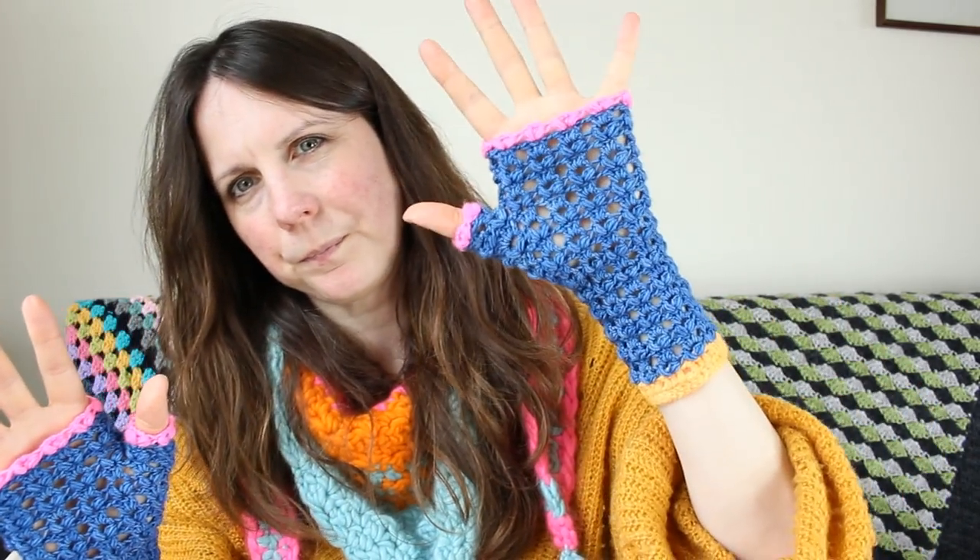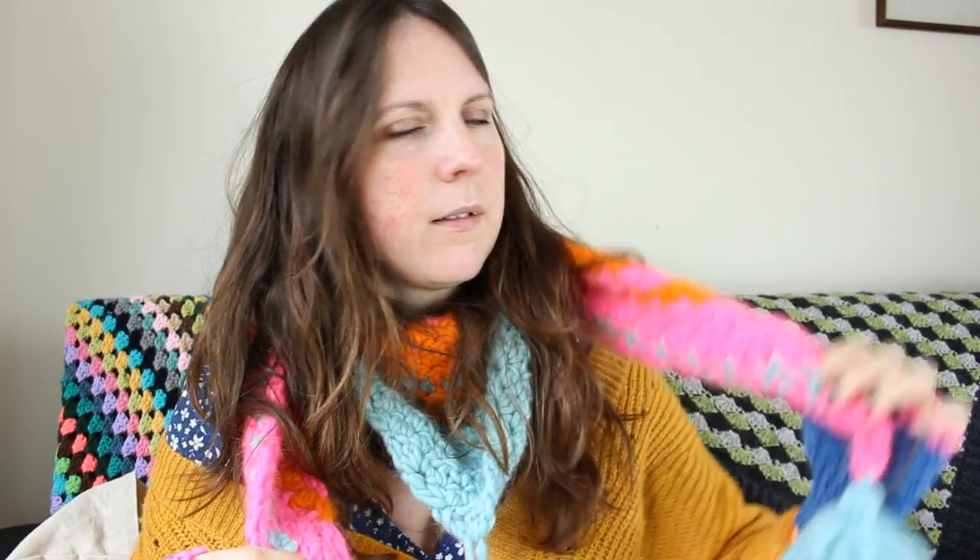Fit to Burst — they're mitts, wrist warmers, fingerless gloves, whatever you want to call them. And this by the way is the Road to Nowhere — it's a houndstooth shawl. The houndstooth is far more pronounced in the double knit and Aran weight version than the chunky version, but it's the same shaping and there is a little bit of houndstooth to see.